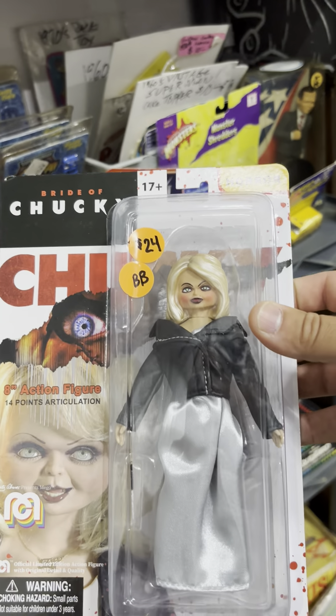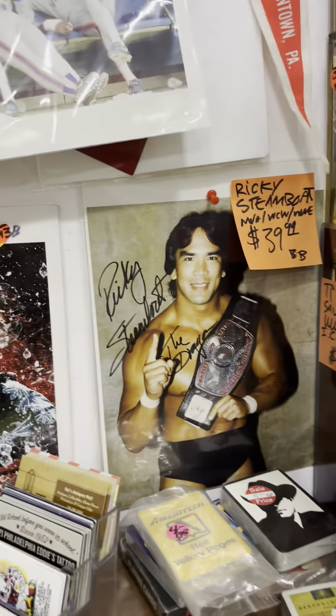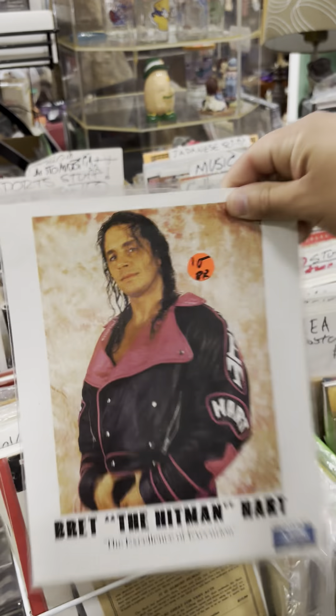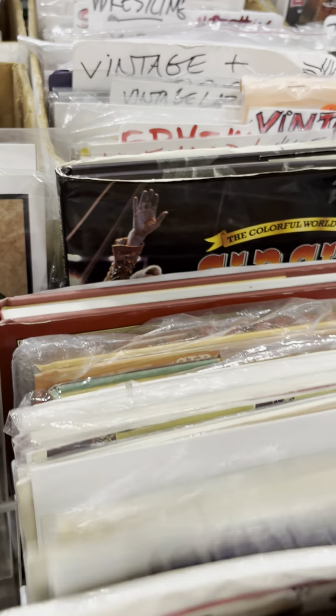Oh, you got that little Chucky! I'm dropping stuff — old Chucky action figure, pick that up. Over here you've got some holograms and stuff. Let's see — I've got some autographs here. You never know what you find in an antique store, I'll tell you that.